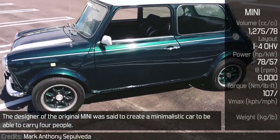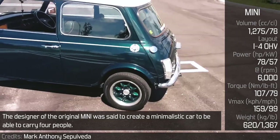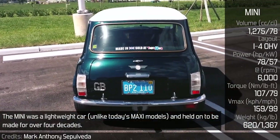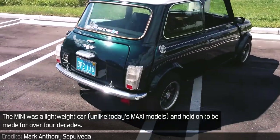The design of the original Mini was said to create a minimalistic car able to carry four people. For this reason, it became a front-wheel-drive, front-engine car using tiny engines. The Mini was a lightweight car, unlike today's larger models, and held on to be made for over four decades.